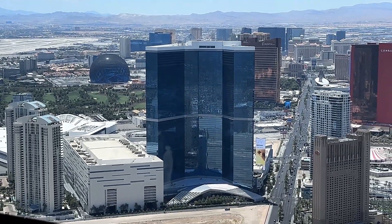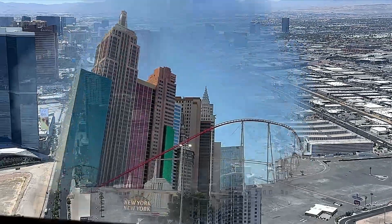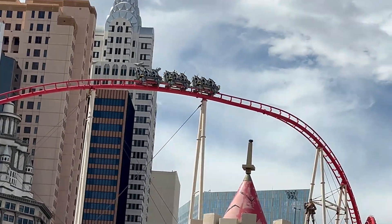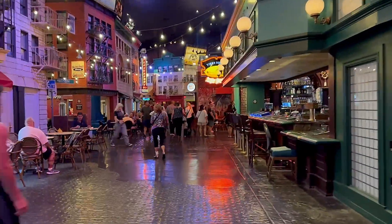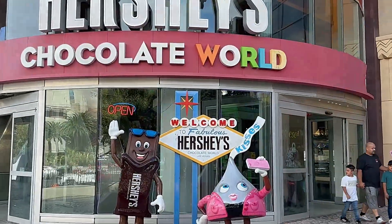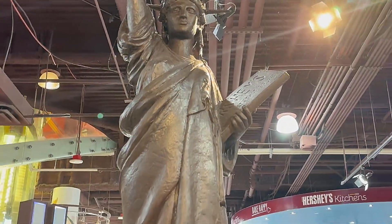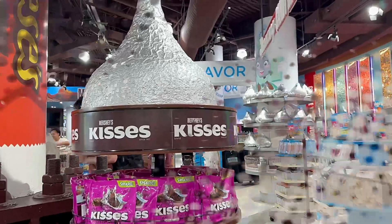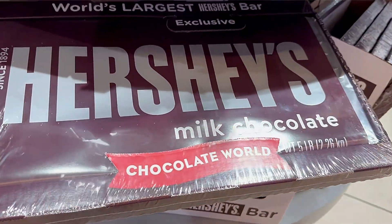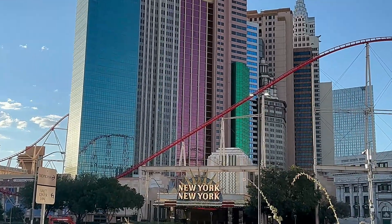Hi guys, welcome to fabulous Las Vegas! Did you know you can explore the Big Apple right in the center of Las Vegas? We're going to visit the New York New York hotel and casino today. We'll explore the streets of New York, the big Statue of Liberty, and take you to the Hershey's Chocolate World to show you the chocolate replica of the Statue of Liberty. We'll also see the world's largest chocolate, so sit back and prepare to be amazed.